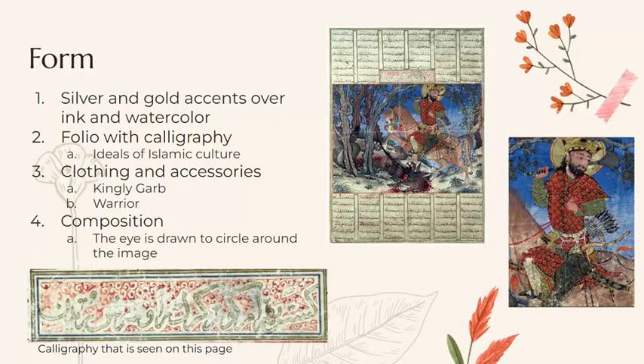A big part of how we know that this is Bahramgur is the clothing and accessories. He's shown on horseback and wears kingly garb with a golden crown and an elegant golden pearl earring visible in his right ear. He's also shown as a warrior, holding a mace over his shoulder with a bow, sword, and arrows covered in a leopard skin hanging from his waist.